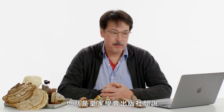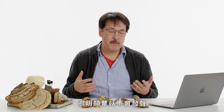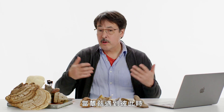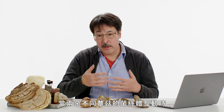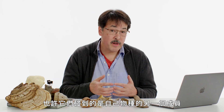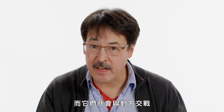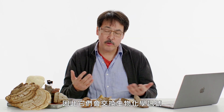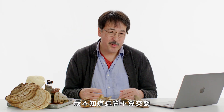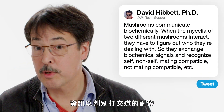RSOC Publishing, the Royal Society, asks: can mushrooms talk to each other? It depends on what you mean by talk. Mushrooms do not vocalize, but they do communicate biochemically. When mycelia of two different mushrooms interact, they have to figure out who they're dealing with — maybe a member of their own species to mate with, or a different species to fight. They exchange biochemical signals to recognize self versus non-self, mating compatible versus not mating compatible. I don't know if you'd call that talking, but they certainly exchange information biochemically.